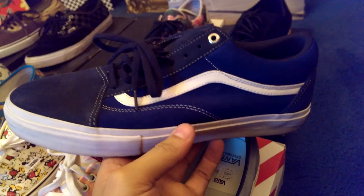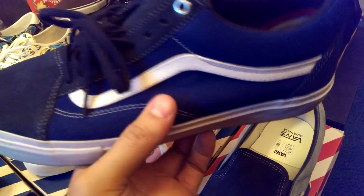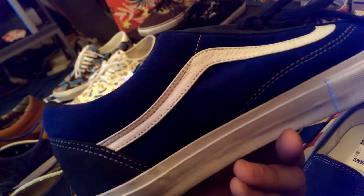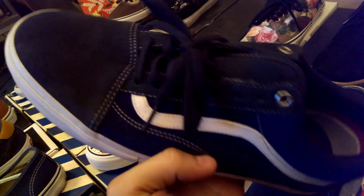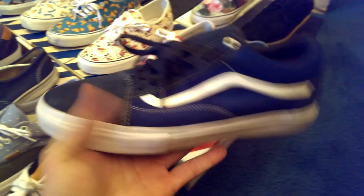Up next we got the Jazz Stripe Anniversary Syndicate Old School. Got those really nice suede — the entire upper is made of suede. Got that silver pearl eyelet, the gel insole, and of course that Dry-Tec material interior of the shoe. One of the most comfortable pairs of Vans that I own — very comfortable shoe.